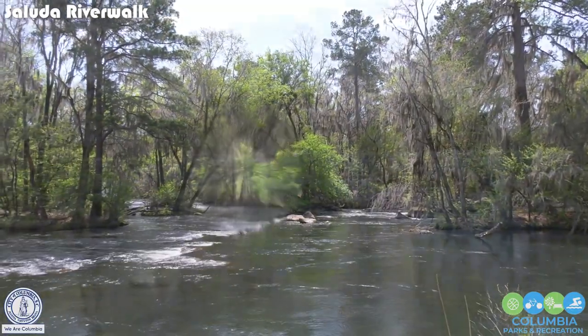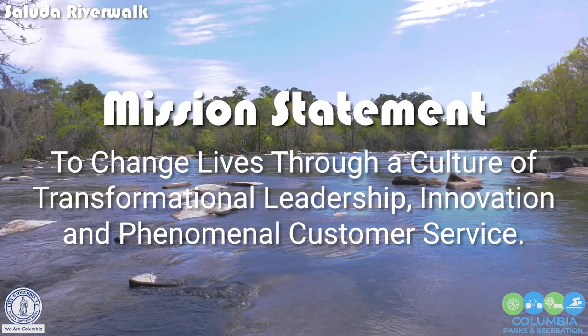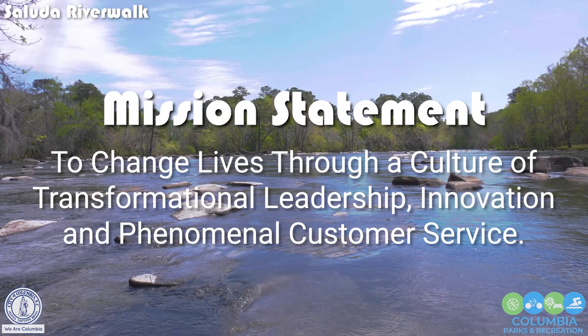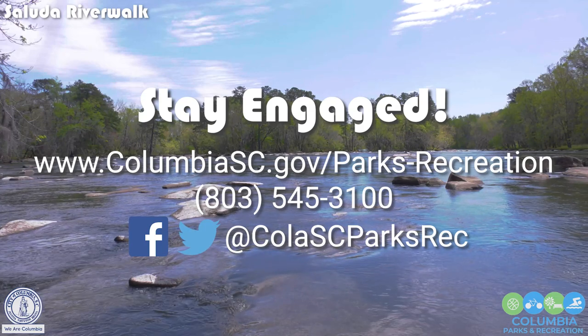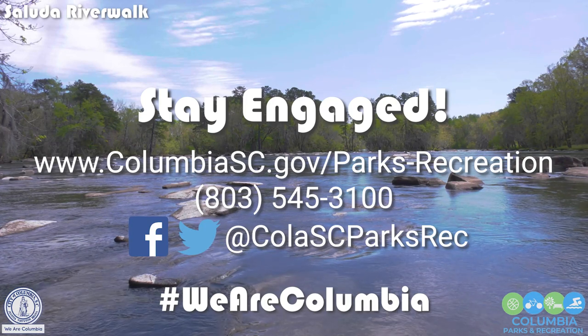Thank you for joining us today. Please stay tuned for our next episode of Telling Our Story, Exploring the Parks. As with all our parks, our mission here at the City of Columbia Parks and Recreation is to change lives through a culture of transformational leadership, innovation, and phenomenal customer service. Thank you for joining us today and please join us in the future for more episodes of Telling Our Story, Exploring the Parks. And remember, we are Columbia.